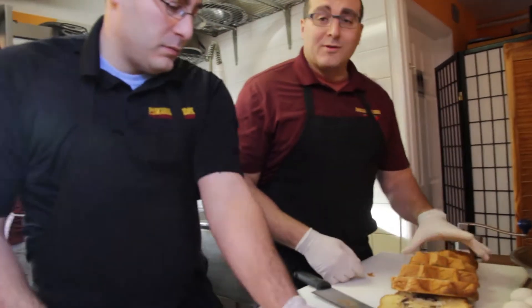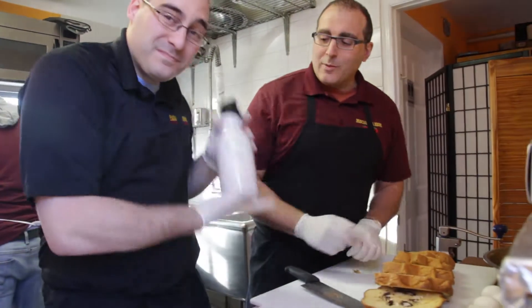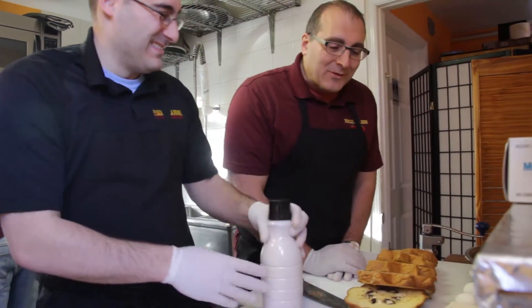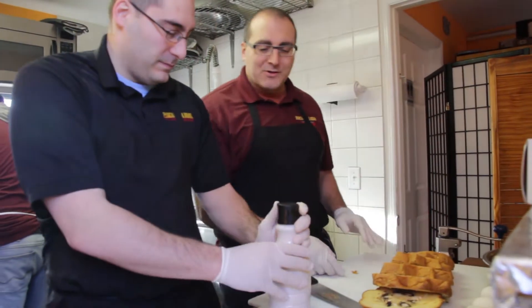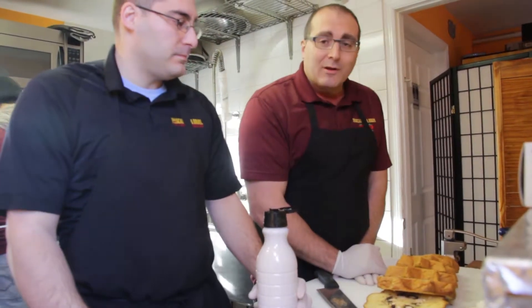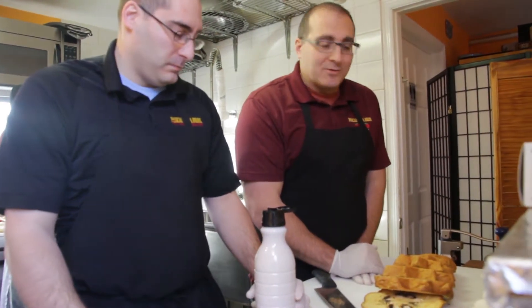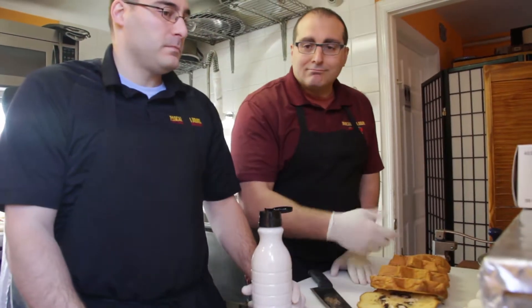Along with the leftover Panettone, a lot of us, like us, always have leftover eggnog. No matter what, you always have too much — you're never going to drink it all. It's rich, it's heavy. If you don't have eggnog, do it like regular French Toast, that's okay. Or you can make eggnog just as easily: eggs, cream, vanilla, nutmeg — eggnog.